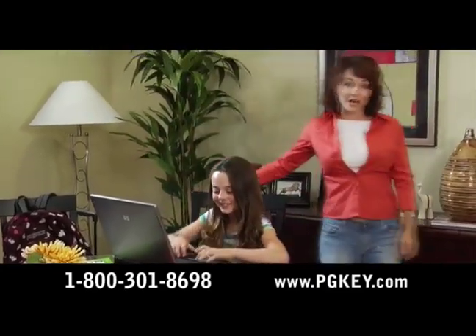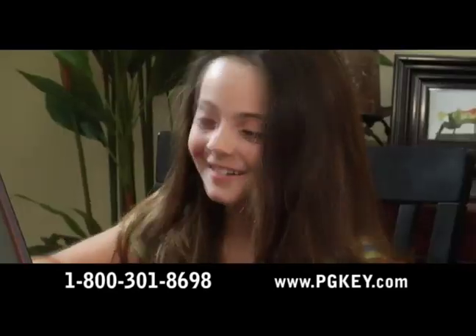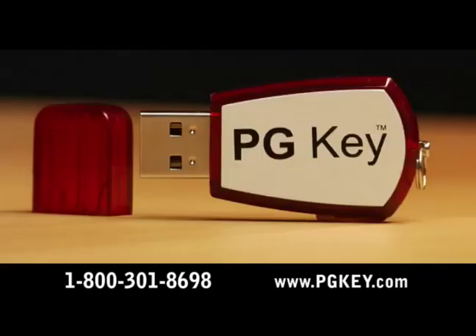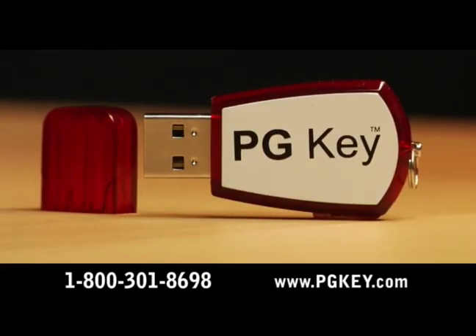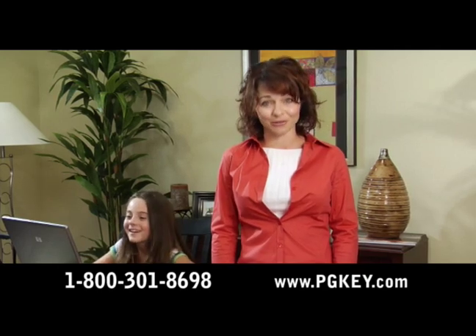Kids and computers are a challenging combination for parents. Sarah needs to use technology, but I need to know that she is safe, responsible, and that she doesn't spend too much time online. PGKey is a technology breakthrough that gives me everything I need to have peace of mind that she's safe on the family computer.